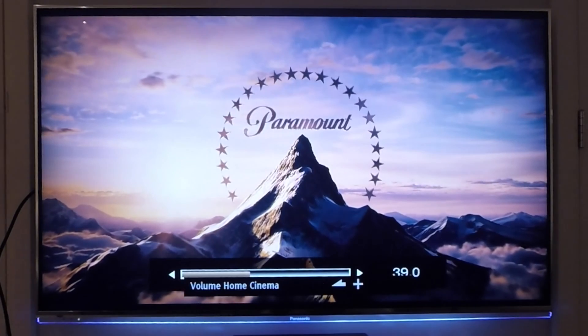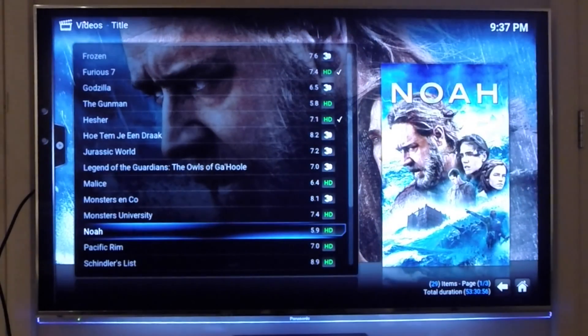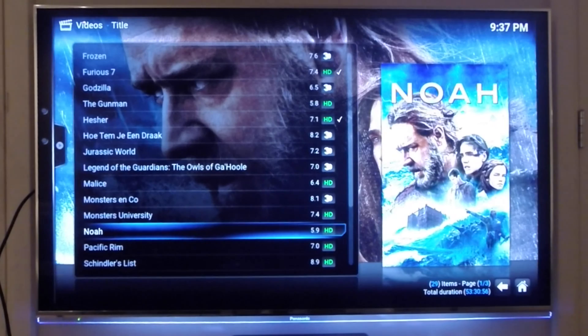So you can rip all your Blu-rays and watch them on this console that also allows you to stream games from your gaming machine and from the GeForce Now service.